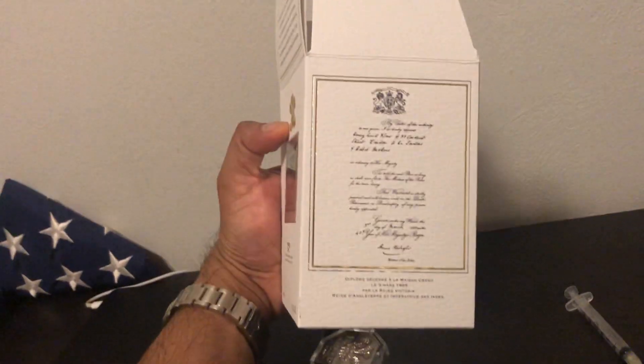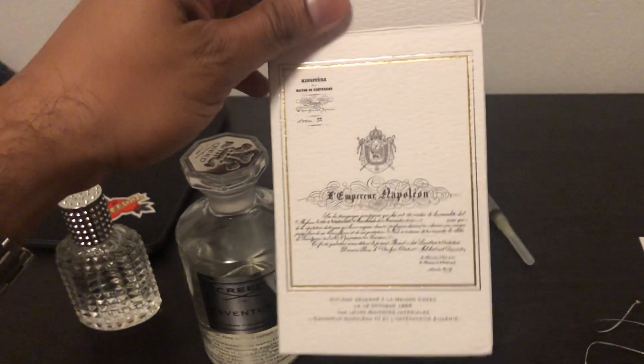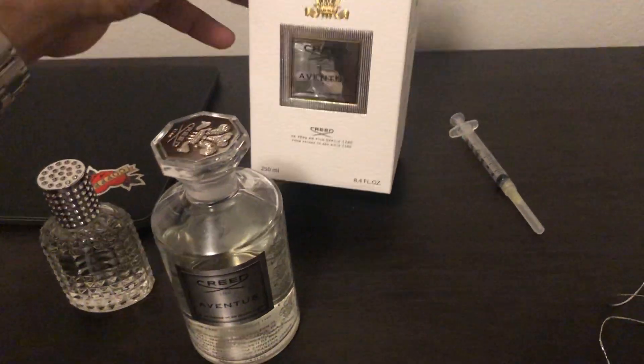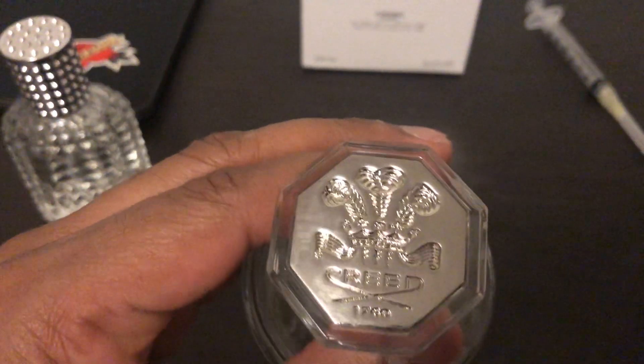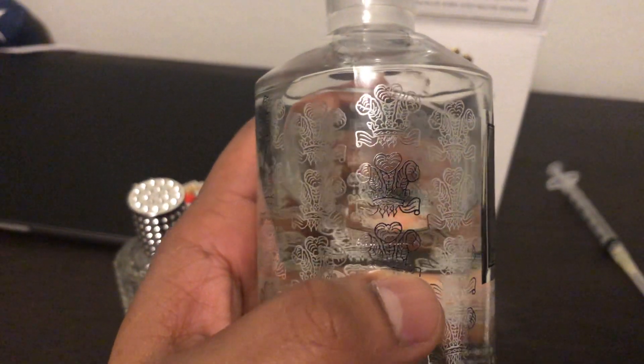Here's the box — it's really nice, it has a texture on it, very regal looking, looks expensive. And here's the bottle. It comes with the silver top, the Creed logo engraved on there.